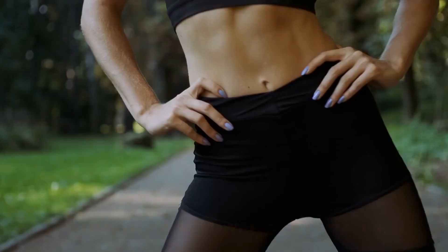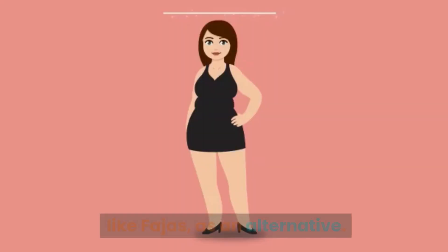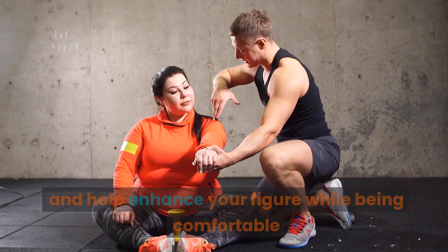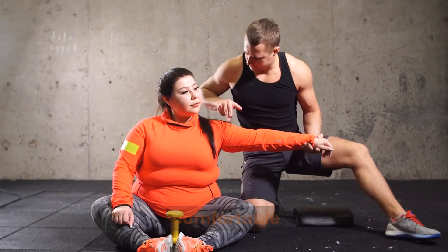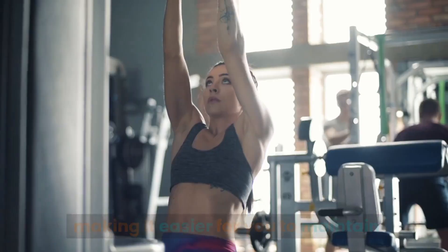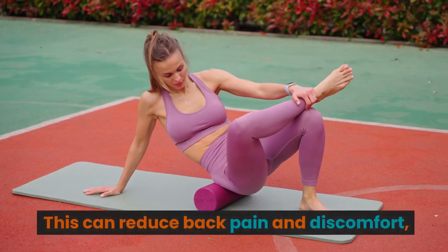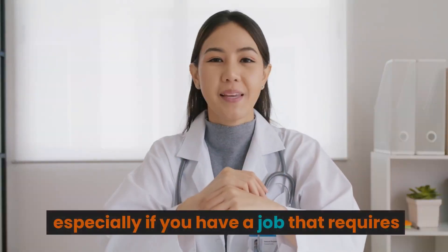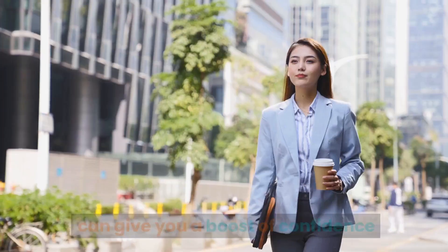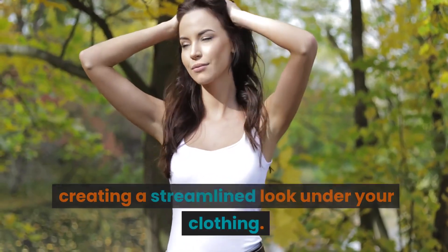While we've delved into the potential issues associated with waist trainers, it's worth noting the benefits of shapewear as an alternative. Shapewear, when used correctly, can offer excellent support and help enhance your figure while being comfortable and not posing the same risks as waist trainers. It can provide support to your back and posture, making it easier to maintain proper body alignment throughout the day, reducing back pain. Additionally, high-quality shapewear can give you a boost of confidence by smoothing out problem areas and creating a streamlined look under your clothing.